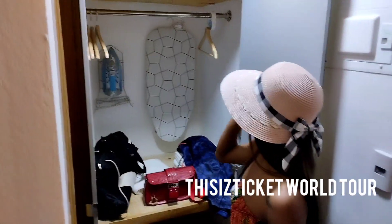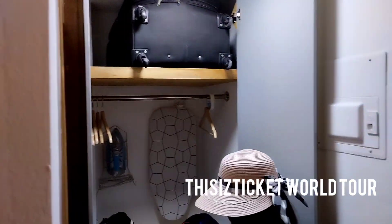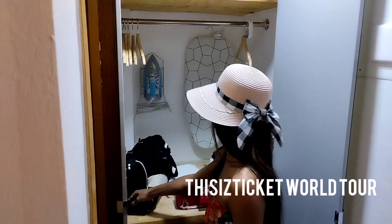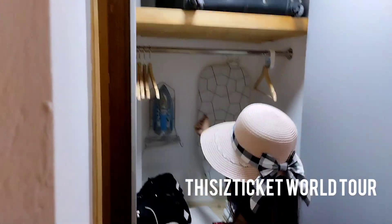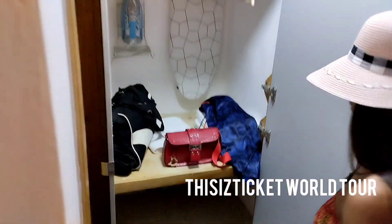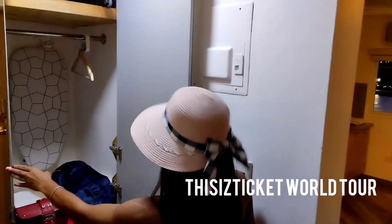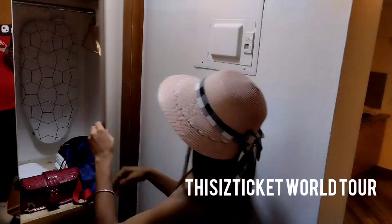You're supposed to put your suitcase here, there's a closet where you can hang your clothes, and they have an iron and board — you can close it like that and open it like that.